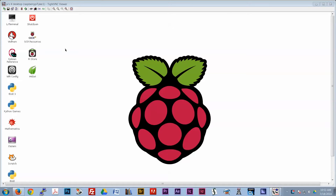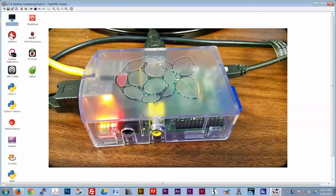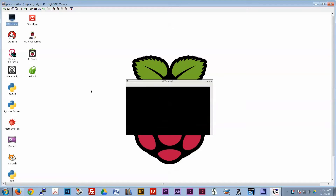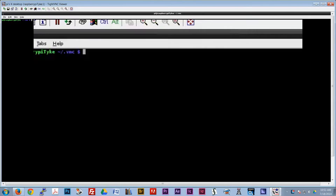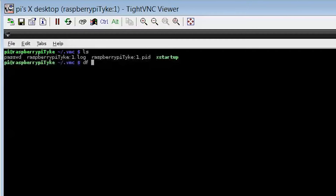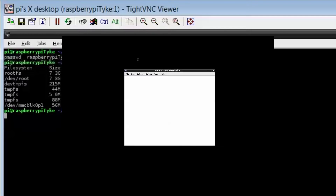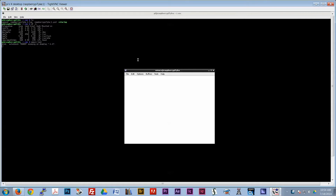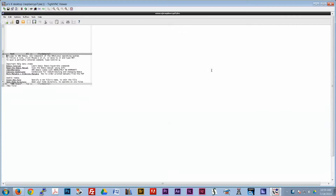I installed the TightVNC server on my Raspberry Pi virtual networking server and I'm using a VNC client on my Windows 7 machine to capture the video of the Raspberry Pi running. We're using the terminal that comes with it. This is Raspbian, the Debian-based operating system, one of the ones provided free for the Raspberry Pi.